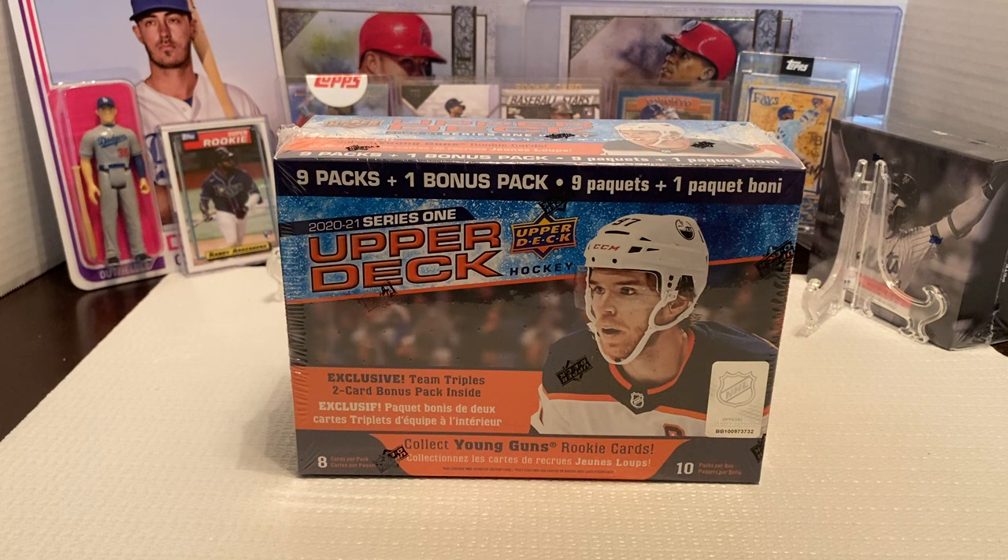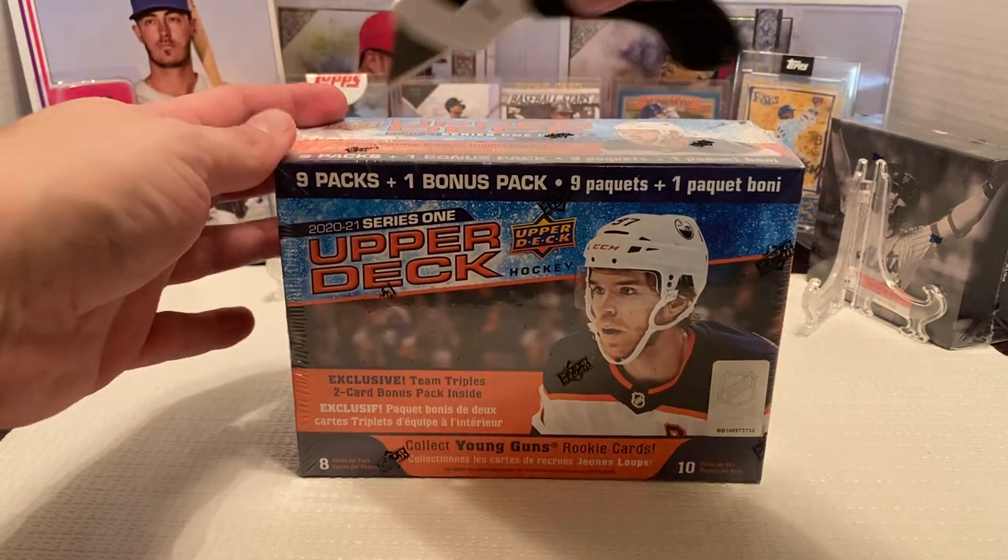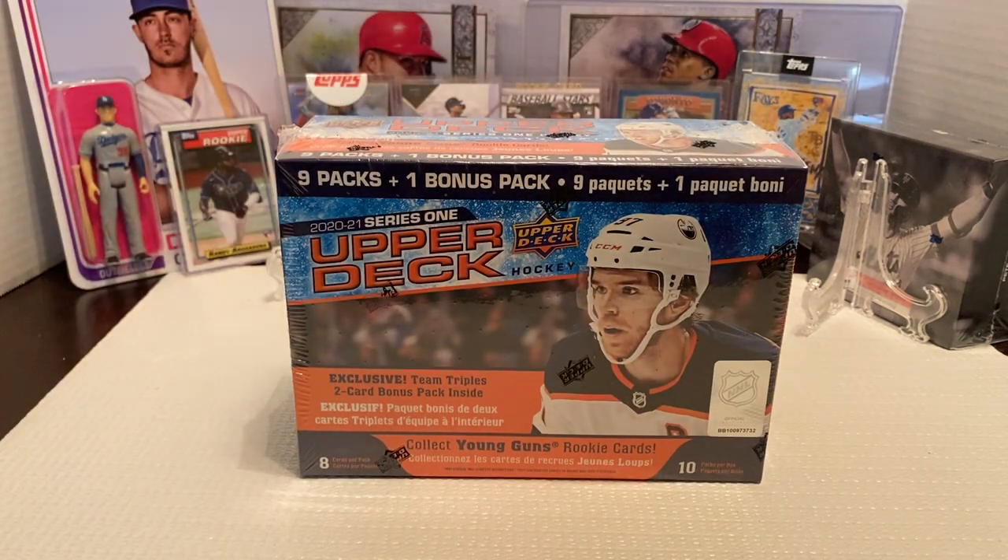They were $29.99. I believe it's similar to like the Tins that they had last year. I personally didn't buy too much of last year's cards, just a very little bit for myself — something to open when there was nothing else on shelves. So with that, there is 10 packs per box, 8 cards per pack, and then there's an exclusive Team Triples 2-card bonus pack inside. So 82 cards will be in the box, and the retail price was $29.99.